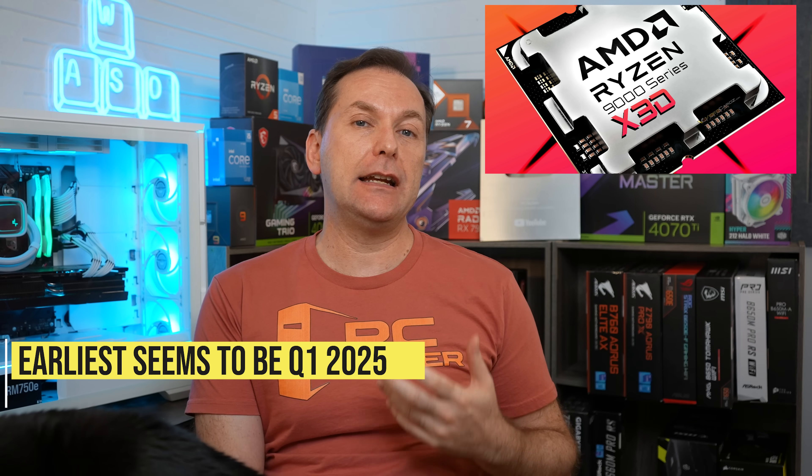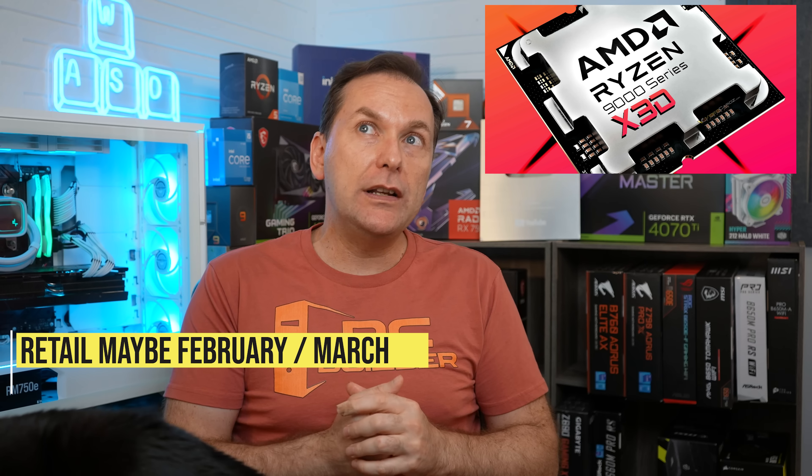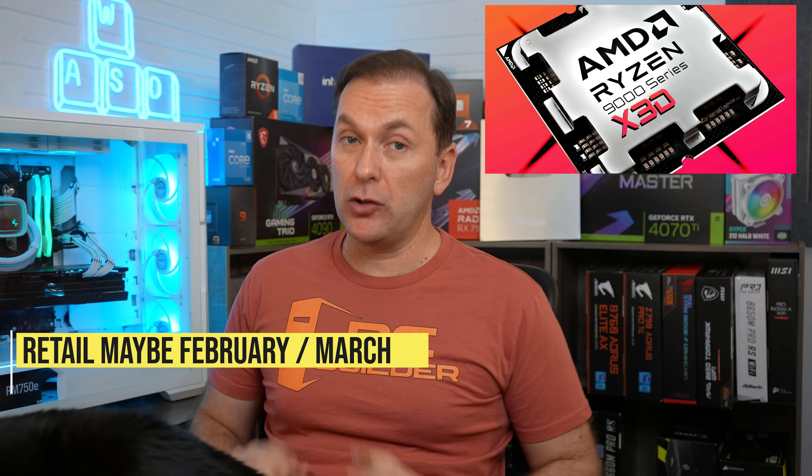Jack Kunisaki asks: should people wait for the 9800X3D and the RTX 5090? The 9800X3D — we're not quite sure when that CPU is going to be here. The earliest I've heard is quarter one 2025. We'll certainly get an announcement at CES in January 2025 in Las Vegas. Things announced there don't usually come out for about a month, so retail availability is probably February or March at the earliest.